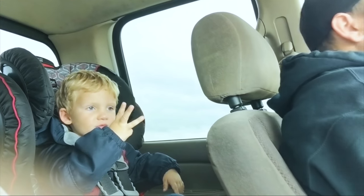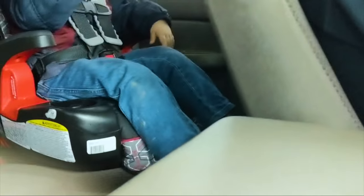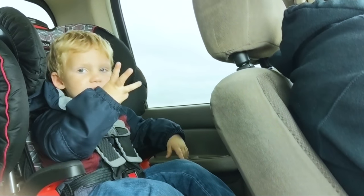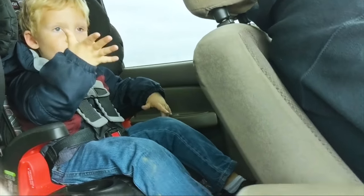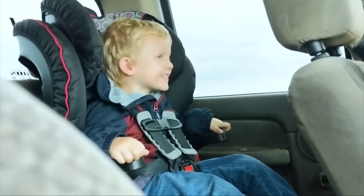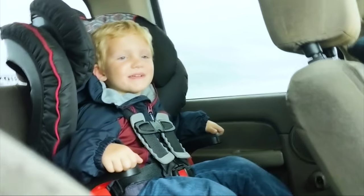I'm going to start spooling up and then when I tell you, say go. We're going to launch you like 12 pounds of boost. Say go! Is that fun?